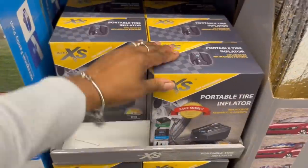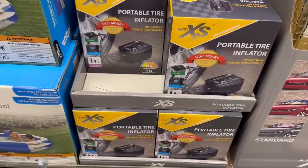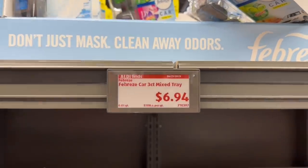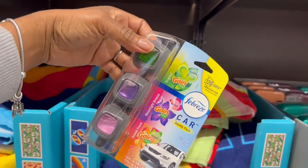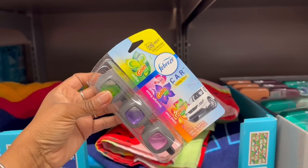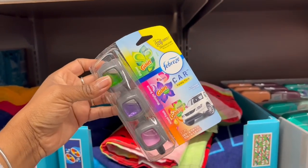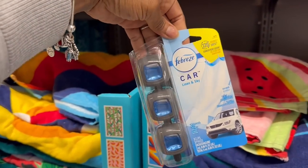I see a lot of car stuff - portable tire inflator for $15. And a variety pack of car air fresheners - original, moonlight breeze, and island fresh - $6.94 for that. And a whole thing of linen and sky Febreze.